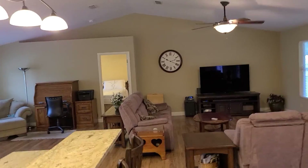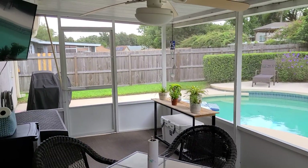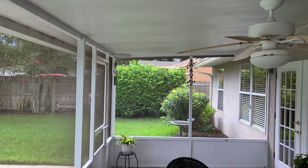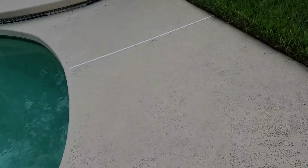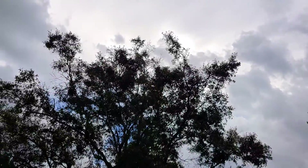All right, let's go take a look at the patio. Double French doors. Got a covered patio, it's carpeted. It's got an aluminum roof.